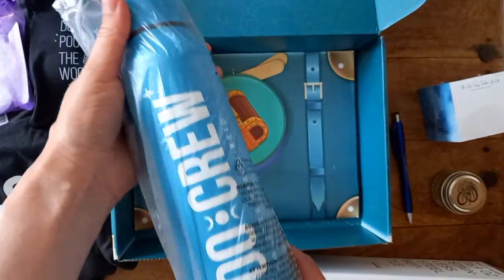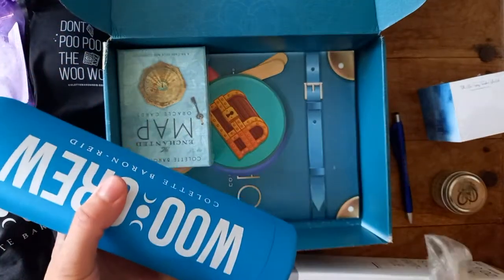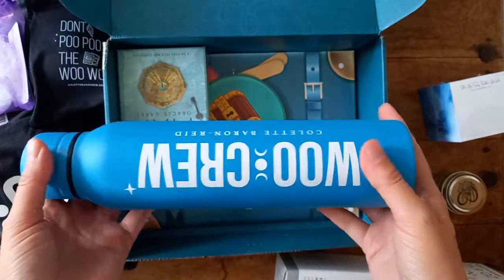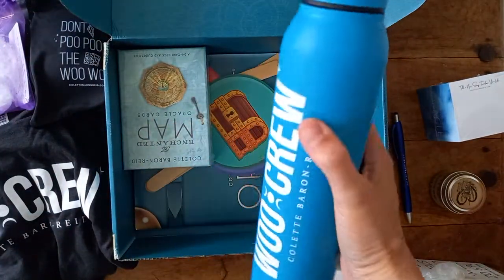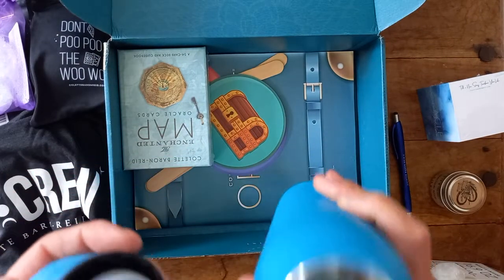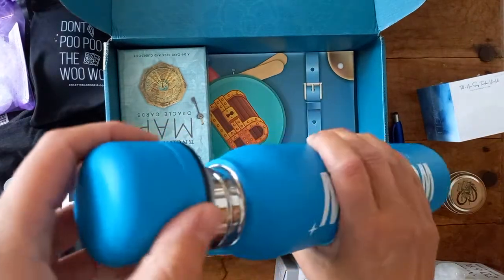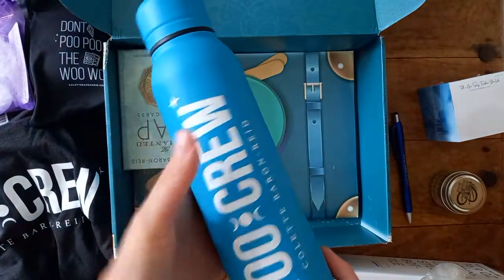It is one of those thermo water bottles, so you can put hot drinks in here and it'll stay hot, or you can put cold drinks in here. That's quite a large size actually — I don't know what that holds water-wise, but that's perfect. Nice big opening, good color — my favorite color. Ideal!